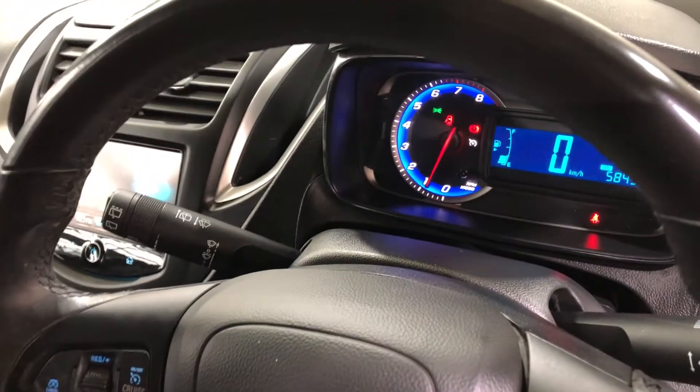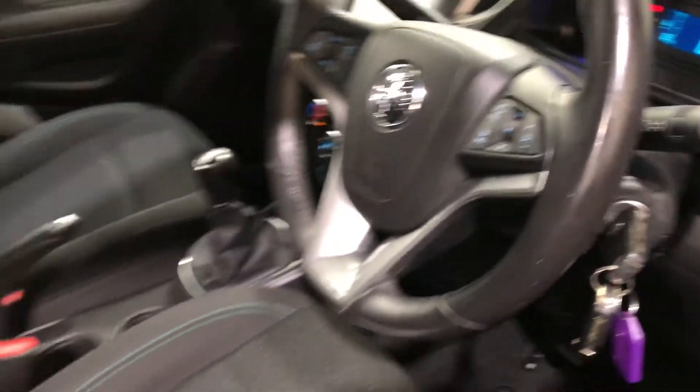This car comes with a low 58,000 kilometres on the clock and has a full set of keys and a full set of books.